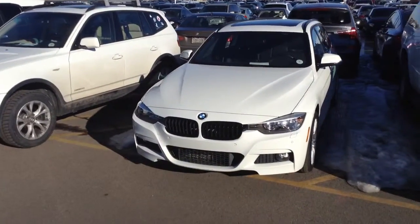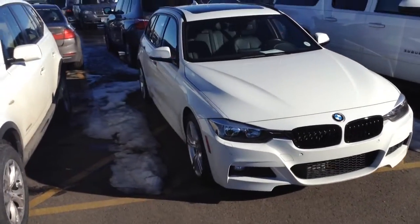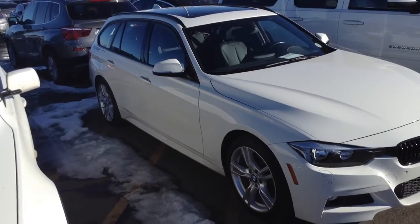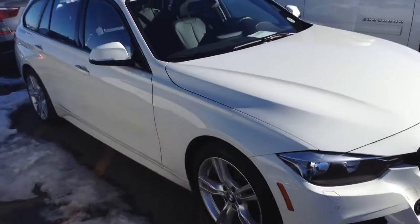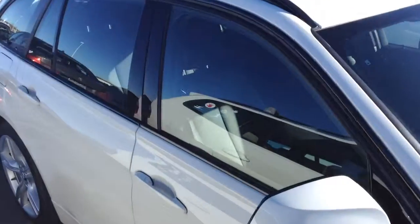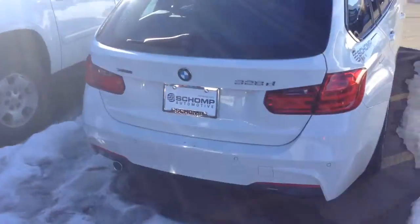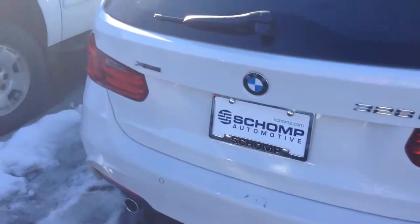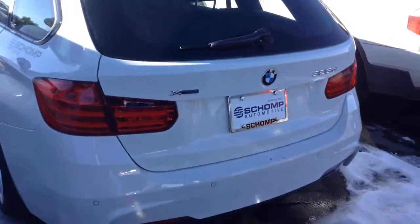Okay Brian, this is Chuck at Shawn BMW in Littleton, Colorado, just showing you the BMW 328 diesel that you were asking about. It's in white and was one of our service loaners. You can see from the detailing in the back it's a little dirty right now, but it will be detailed, clean, and ready to go. It has parking sensors — 328d xDrive, as asked.